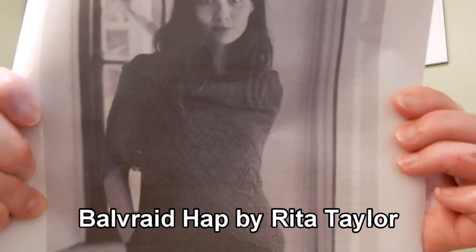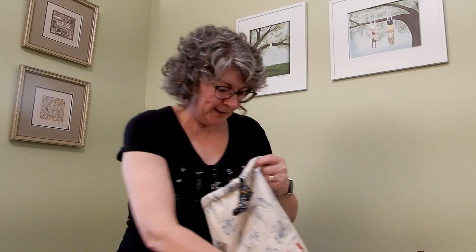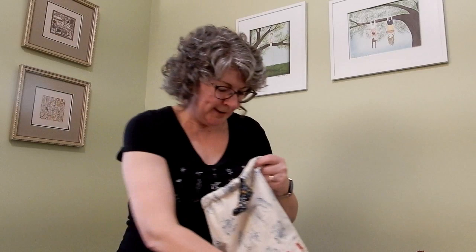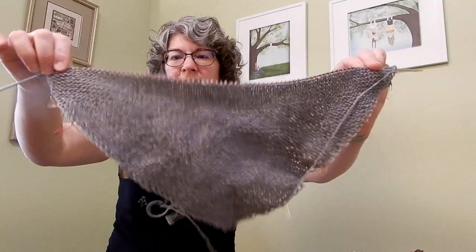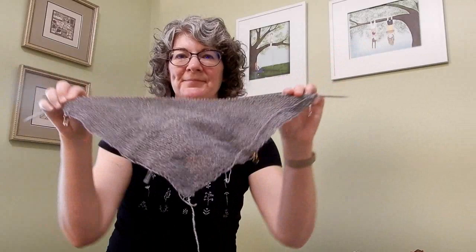One more project I had cast on a few years ago: the Belgrade Hap — actually the half-hap — by Rita Taylor, in some beautiful Samite silk blend yarn from Blacker. I don't have a lot done. The first step is to knit a big triangle out of garter stitch, and I think because it's just kind of boring at this point, that's why it's been lingering so long. But this is another project I just did not want to frog, so I've put it on the list and intend to turn back to it again this year.